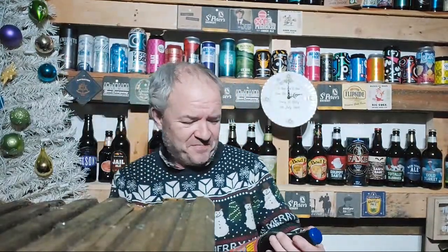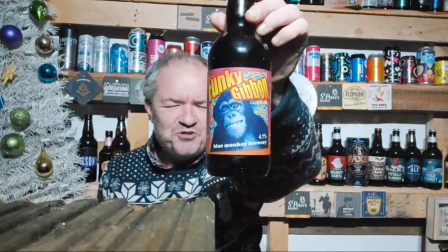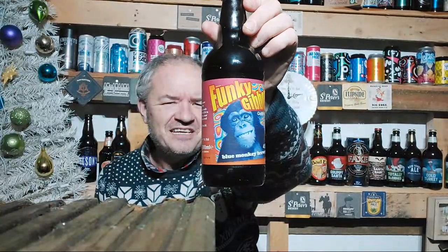I'm getting a bollocking. Yeah, bollocking's coming. Heyo, what can you do? So tonight, it's the Funky Gibbon. I'm sure there's a song about that. Hey hey hey, the Funky Gibbon.